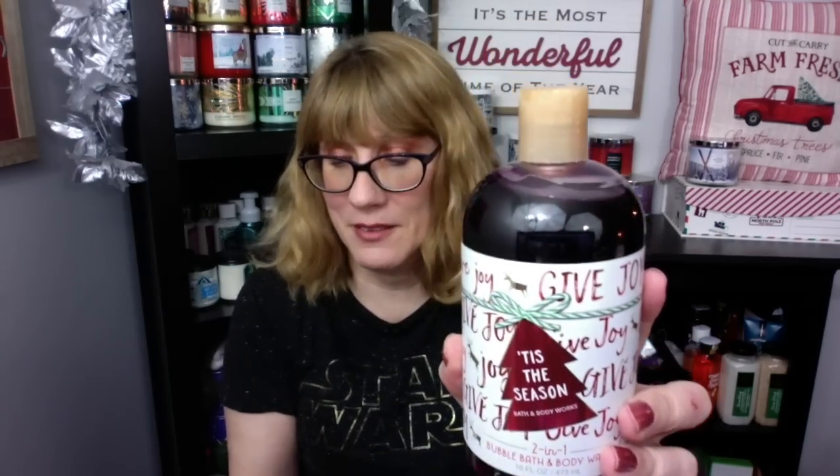I do love the Bright Lemon Snowdrop bath salt. However, I do miss the large bottles of bubble baths from last year — this is the Tis the Season and the Bright Lemon Snowdrop. We were missing the classic scents in the bubble baths. We didn't get Twisted Peppermint, Vanilla Bean Noel, or Winter Candy Apple. I would love to have seen those in a bubble bath or the two-in-one bubble bath body wash, because I am a huge fan.